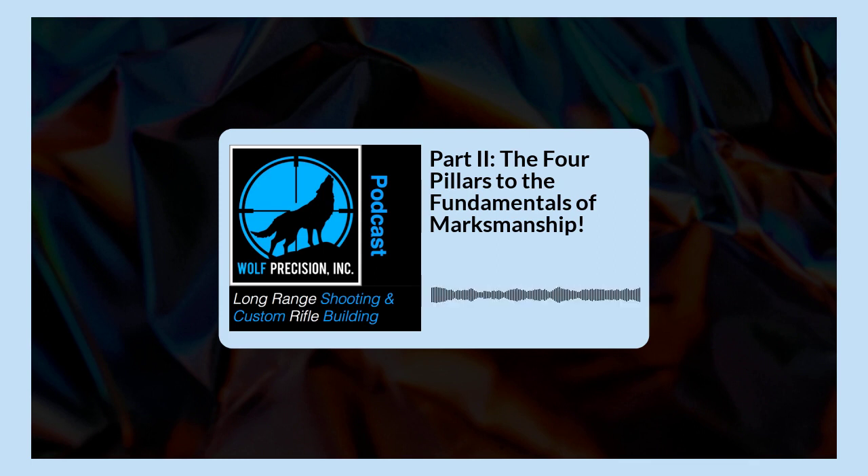Another way to verify natural point of aim is to dry fire — one of those unsung heroes. If you want to get good at shooting, spend a fair amount of time dry firing. It's cheap; you're not wasting ammo, and it really lets you work with the rifle fundamentally. You'll see if you're pushing or pulling — the crosshairs will actually jump from just the vibrations of the firing pin falling. Any excess pressures in the rifle will come out and move the crosshairs. Going through your whole checklist and relaxing, or dry firing, both give you a good indication of whether you've got a good natural point of aim.